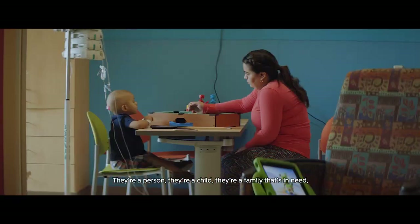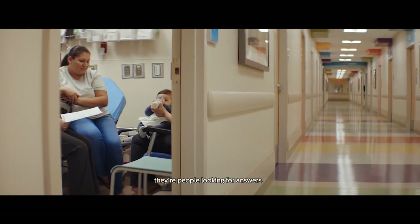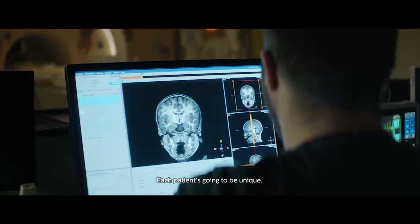They're a person. They're a child. They're a family that's in need. They're people looking for answers. Each patient's going to be unique.